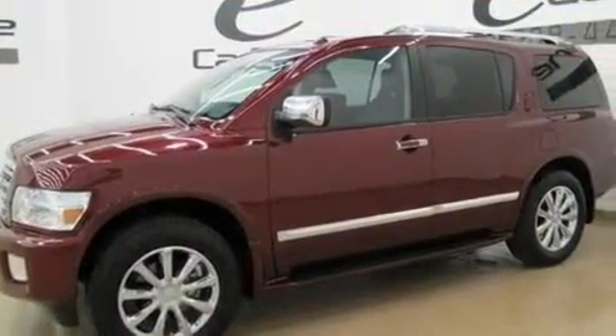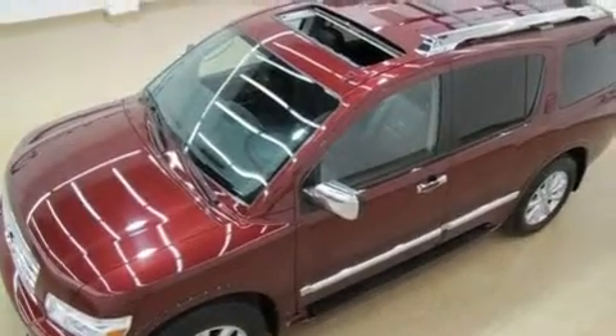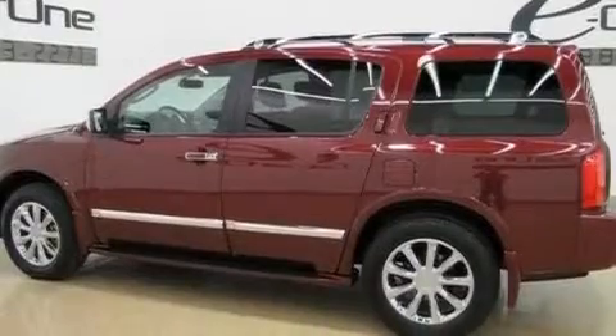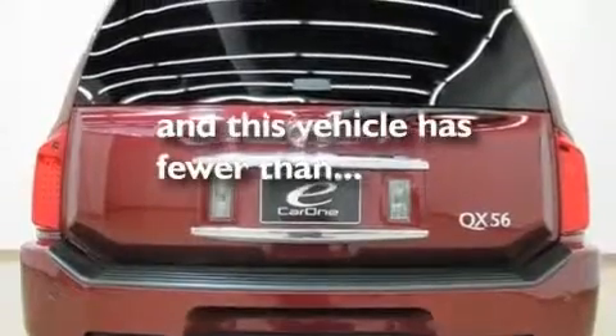Its top features include power adjustable driver pedals, a moonroof, cruise control, a leather interior, four-wheel independent suspension, alloy wheels, running boards, a low tire pressure indicator, heated seats, and this vehicle has fewer than 19,000 miles on the odometer.